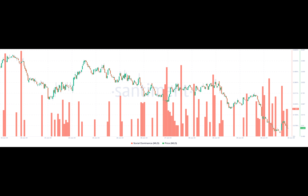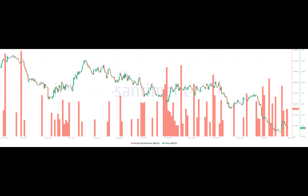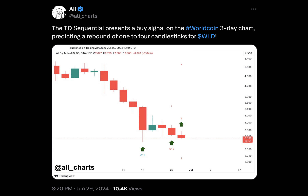The TD Sequential is a technical analysis tool that identifies the exact period of trend exhaustion. It does this by looking at a two-phase setup: a nine-candlestick phase where it could spot a sell signal after prices have moved up, and a 13-candlestick countdown where it spots a buy signal after sellers are exhausted. And this was the case with WorldCoin.